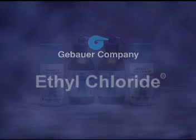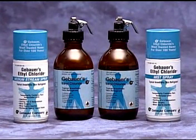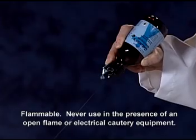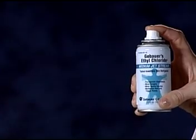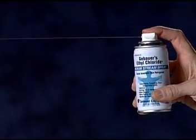Gebauer's Ethylchloride, the most widely prescribed topical skin refrigerant, is available in aerosol bottles and cans. The shatterproof bottle delivers a medium stream or fine stream spray. Choose the spray delivery system that works best for your procedure. It is also available in either a mist spray or medium stream spray aerosol can.